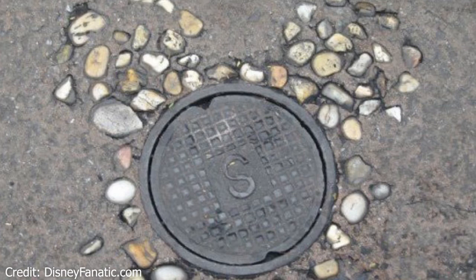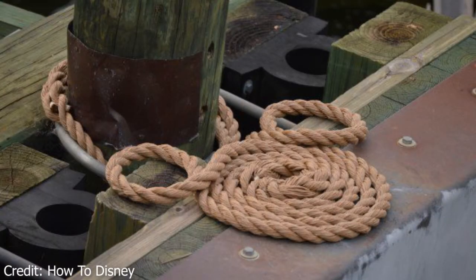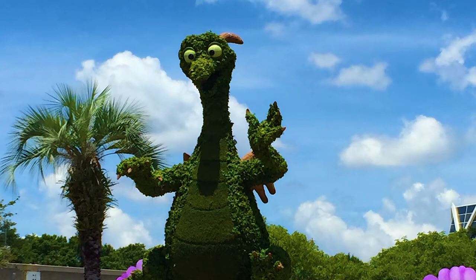Hidden Mickeys are hidden everywhere around the Walt Disney World Resort and they can be a really fun thing to be on the lookout for the next time you're on vacation. Hey guys, it's Ryan and today we are going to be counting down 8 Hidden Mickeys you can find at Disney World.